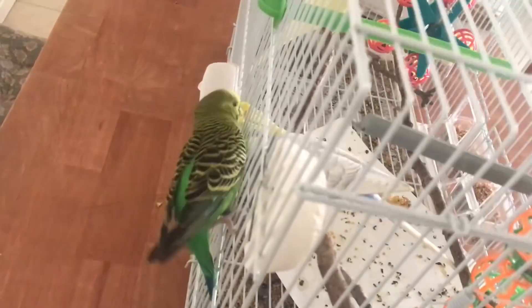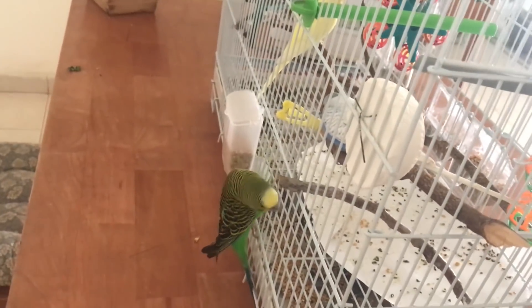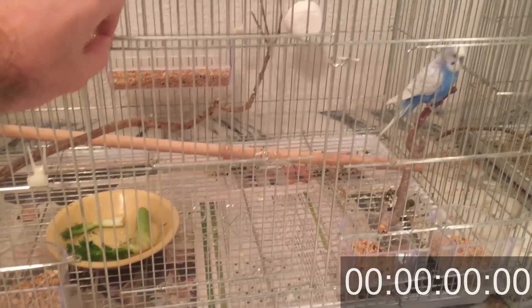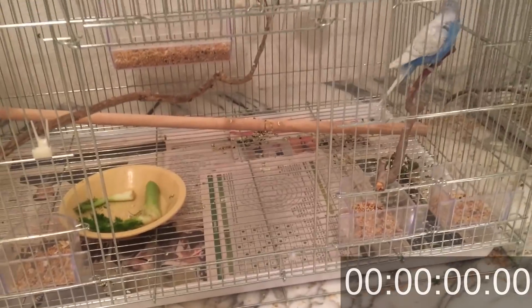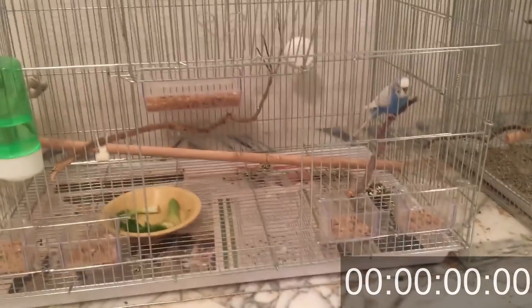Let's understand how the budgie mind works in order for us to be able to catch it easier. As you can see, I've put a timer and let my level-1 budgie out of the cage. This is a new place where I've had him for about a month, and he has never been outside his cage at this place.